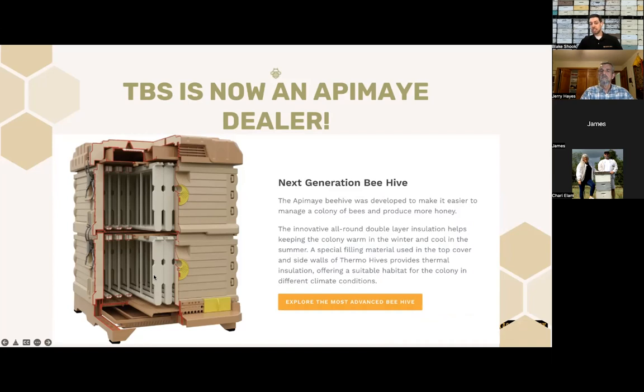Another quick announcement: Texas Bee Supply is now an FMA hive dealer, which is really cool. We've been working on this for a couple of months. These are the heavily insulated hives, and we will have those in stock in the next 10 days or so when we get our first shipment. It's a pretty interesting alternative, especially in the heat in Texas — that extra layer of insulation does seem to help keep the bees a bit cooler over the summer months.